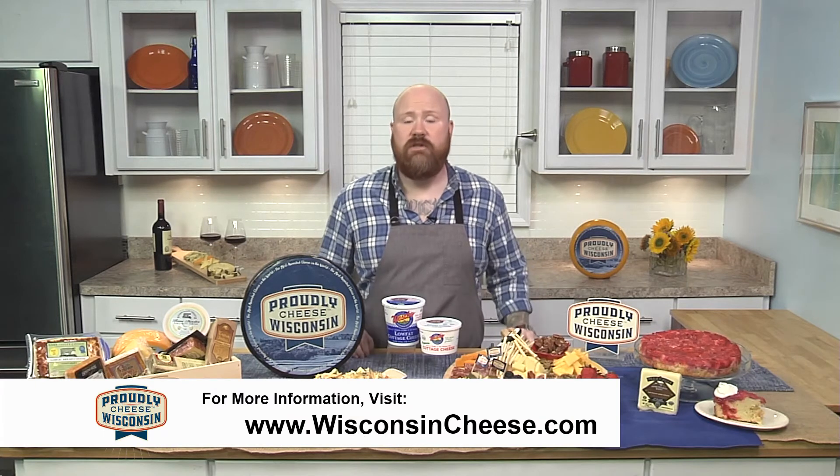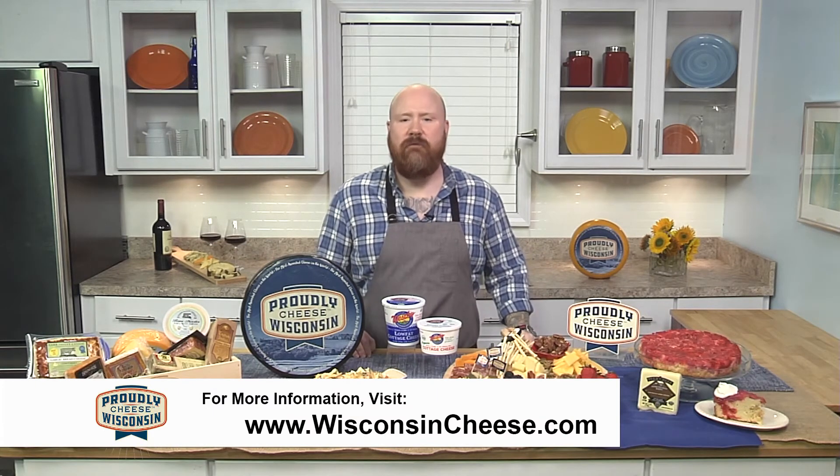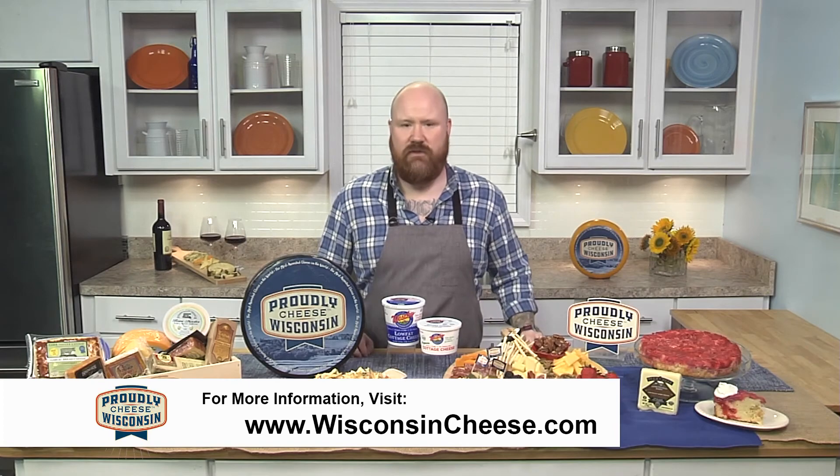Now, if you need more information, you want to hear about these dairies, you want to hear the stories, or maybe you want to order some cheese directly for your home, do me a favor — go to wisconsincheese.com. It's a wonderful resource.